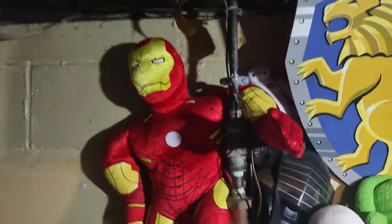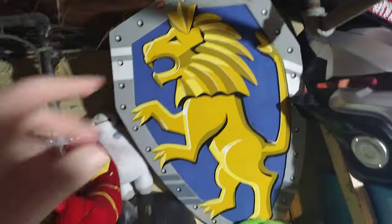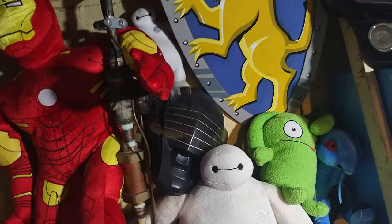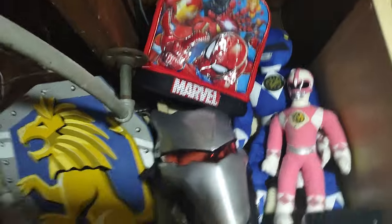Over here is my plushies and masks. Got my big Iron Man plushie, I love that. Got a little Baymax right there, a Lego Knight's Kingdom shield with the lion, a Snake Eyes mask, another Baymax, Ugly Doll dragon, Raphael, and Captain America. I love those plushies so much. I pick up quite a few unless they're really good ones.